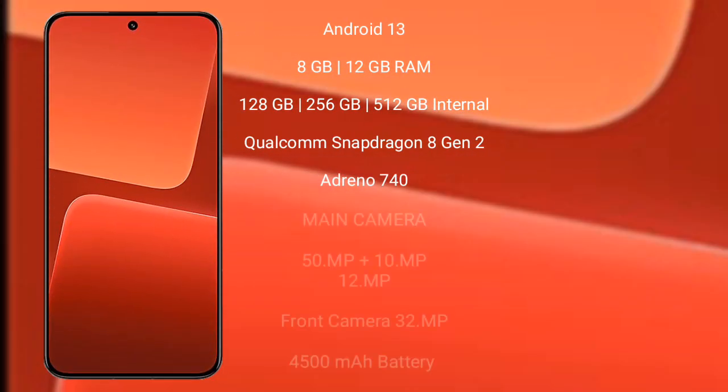Xiaomi 13 runs on the Android 13 operating system. It comes with 8GB or 12GB RAM and 128GB or 256GB internal storage, Qualcomm Snapdragon 8 Gen 2 processor, GPU Adreno 740. Xiaomi 13 has a rear triple camera setup: 50 megapixel plus 10 megapixel plus 12 megapixel, and a front camera of 32 megapixel. It has a 4500 mAh battery with 67 watt fast charging support.